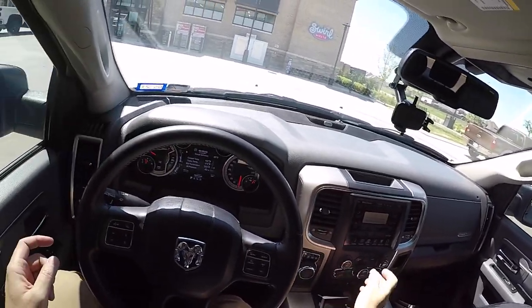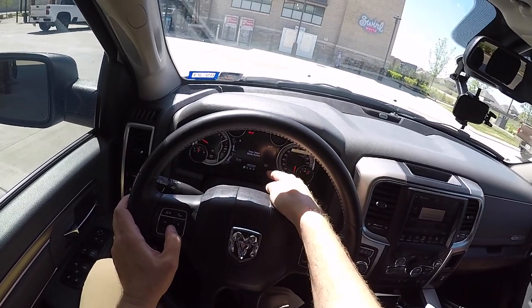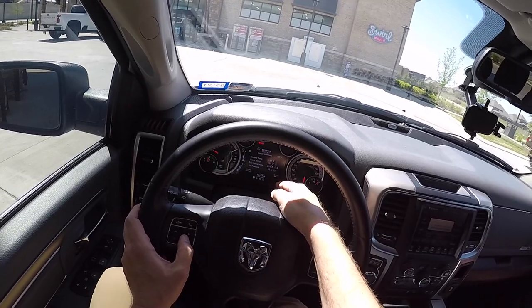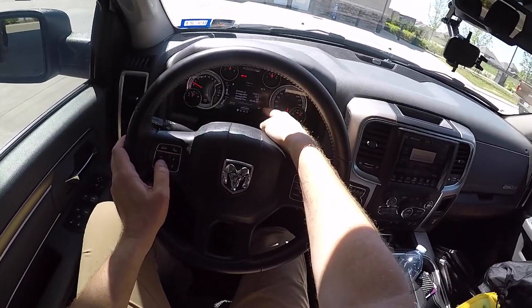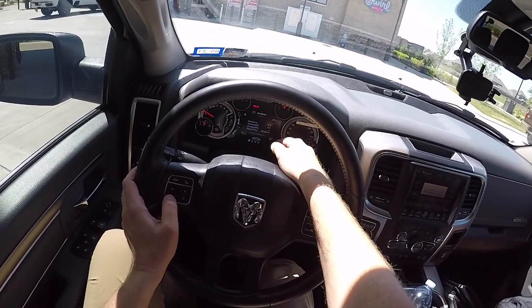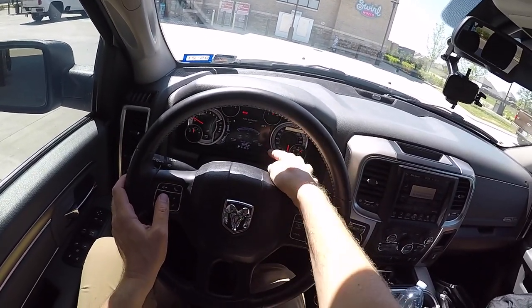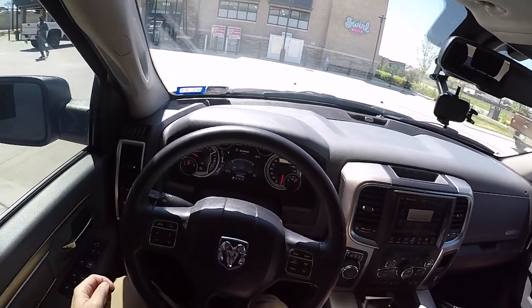First thing I'm going to do is throw it in Tow Haul mode — Tow Haul mode active. Let's reset the mileage. Right now we're averaging 13.1, but that's because I've recently been towing. Let me use Trip A, which I normally use — reset it. All zeros. And let's go to fuel economy and reset so it's all at zeros.